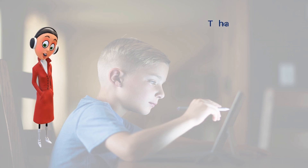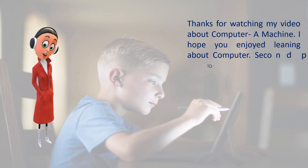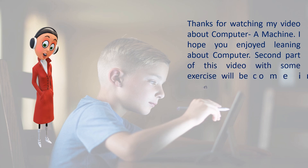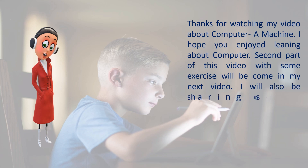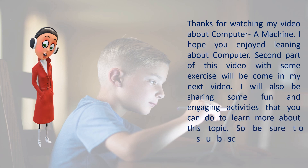Thanks for watching this video about Computer: A Machine. I hope you enjoyed learning about computers. The second part of this video with some exercises will come in my next video. I will also be sharing some fun and engaging activities that you can do to learn more about this topic. So be sure to subscribe to my channel so you don't miss it.